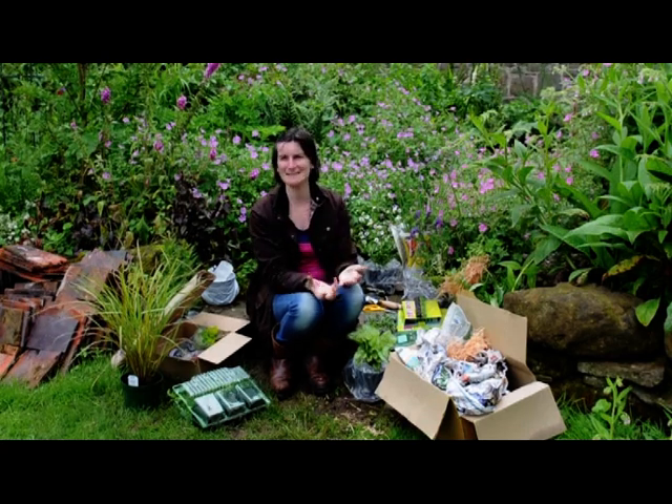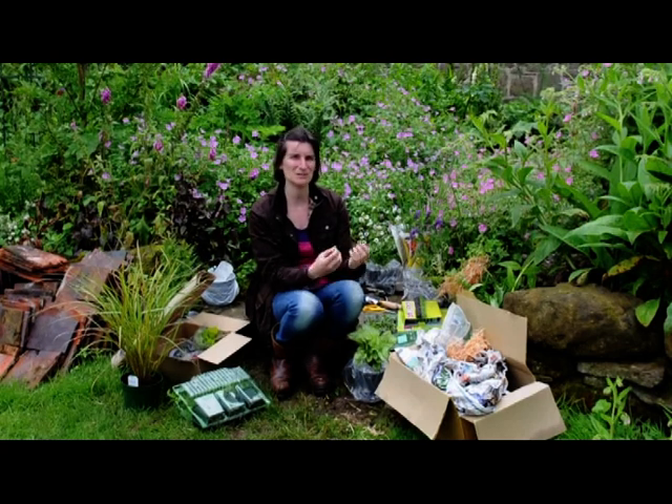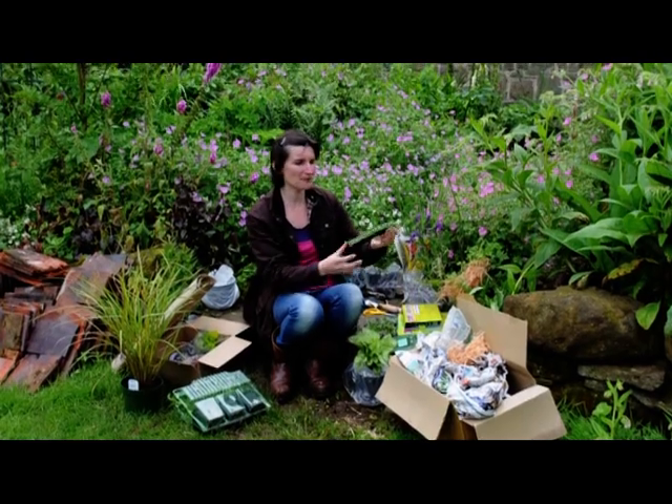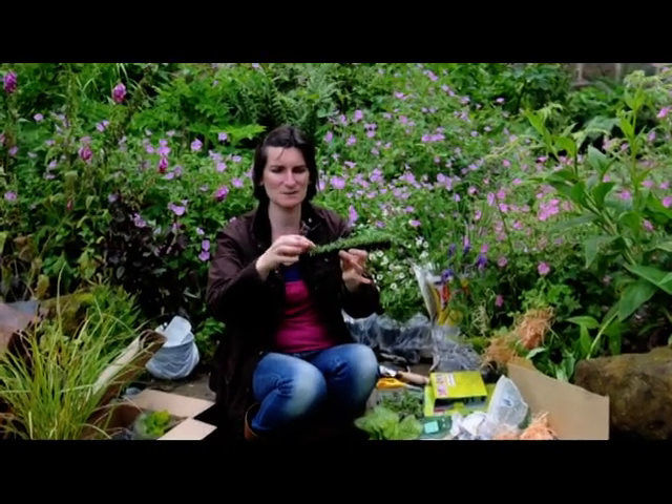You can get an amazing array of plants, lots of things you can't get in the garden centre, lots of specialist plants. But also what excites me is you can buy a vast amount of plants and grow them on — and these little lavenders from T&M are a great example.